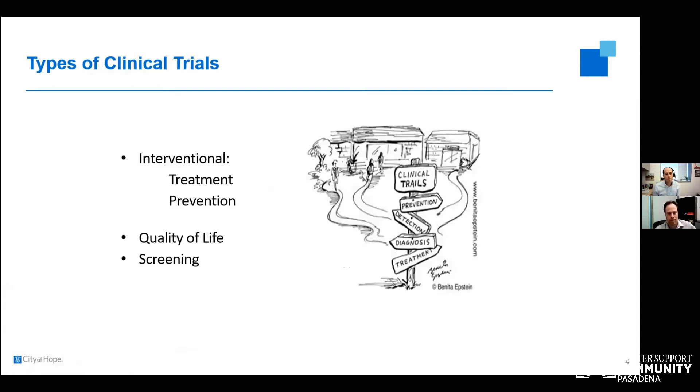Most clinical trials for cancer and sarcoma patients are going to be interventional studies focused on treatment — drugs aimed at improving patient outcomes and making patients live longer. There are some prevention trials for patients who are cancer-free but had a prior diagnosis, to prevent recurrence. Many trials also factor in quality of life. There can also be screening protocols to try to prevent other cancers.